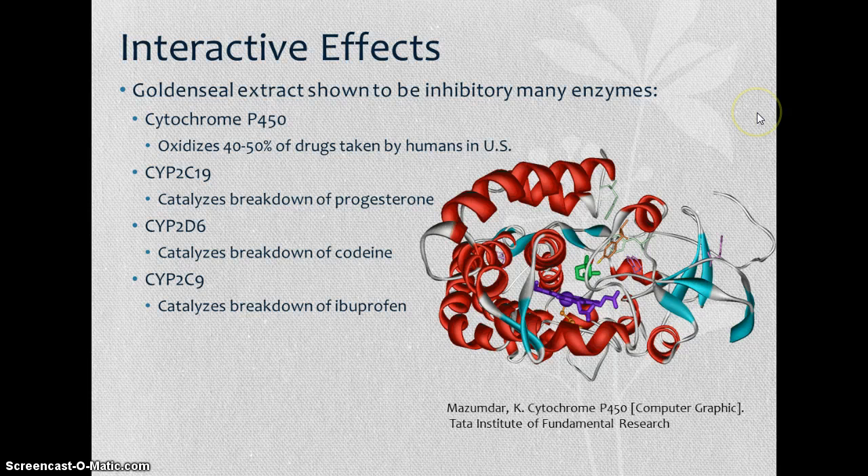Although there are many great potentials of golden seal, it does have significant drug interaction effects. Golden seal extract is inhibitory to many important enzymes for drug breakdown. The most notable is cytochrome P450, which oxidizes 40 to 50% of drugs taken by humans in the United States — golden seal extract stops this enzyme from working, preventing effective drug metabolism. Other enzymes affected include CYP2C19, CYP2D6, and CYP2C9, which catalyze substrates such as progesterone, codeine, and ibuprofen. Here is a 3D model of what cytochrome P450 looks like.